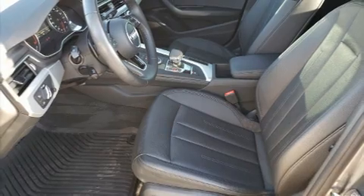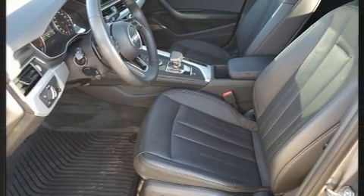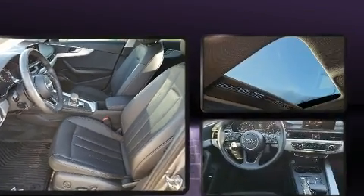Outstanding design defines the 2017 Audi A4. This four-door, five-passenger sedan just recently passed the 30,000-mile mark.